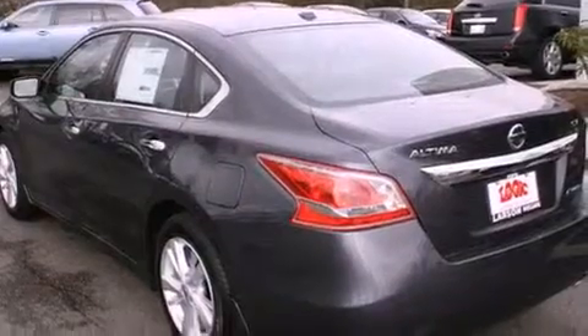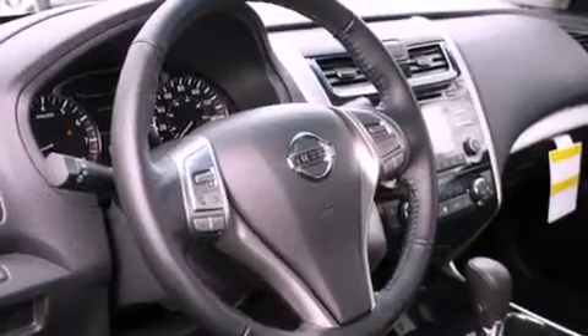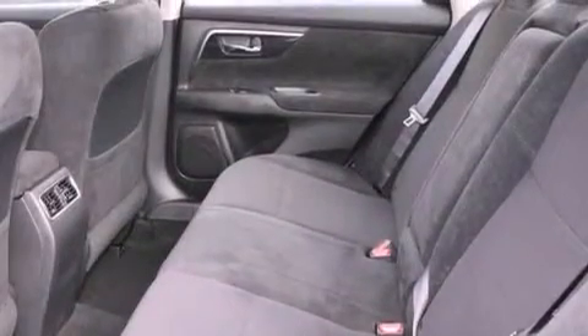Features include commercial-free satellite radio, air conditioning with automatic climate control, cruise control, a leather-wrapped steering wheel, and fog lamps.